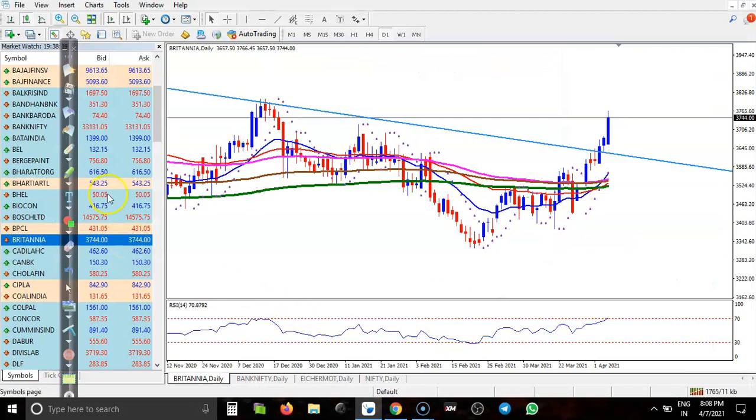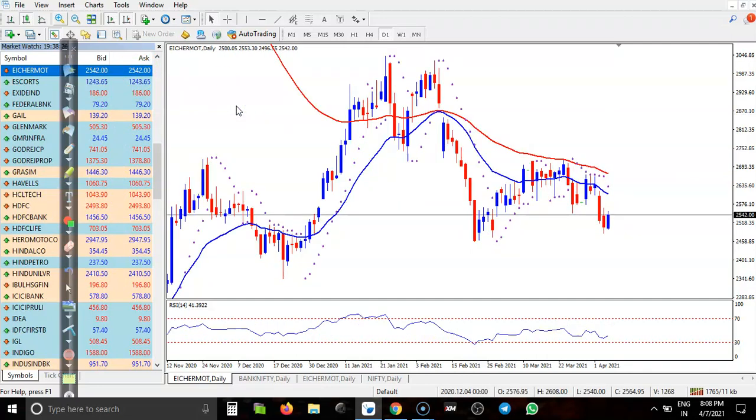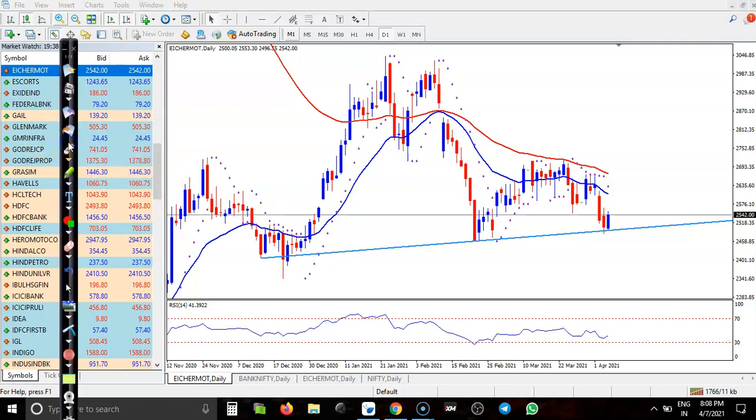This last stock is Eicher Motors. Here I can see this is the supporting line. This is support, this is support, this is support — another support. I just connected these low swing points. Now, exactly we have seen a tweezer pattern. This means there is a probability to retest this previous high. So this is the perfect buy opportunity.